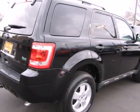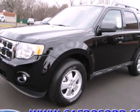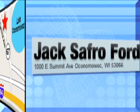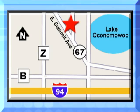Paramount in convenience and reliability, this SUV is just waiting for you to take it on a test drive. Stop in today. Jack Safro Ford is conveniently located two miles north of I-94 on Highway 67 in Oconomowoc. Call today.